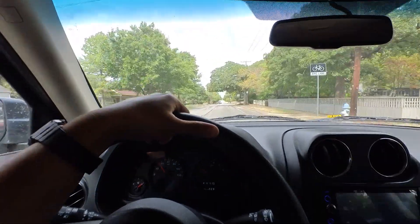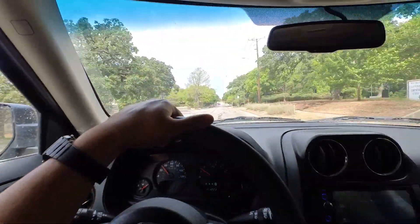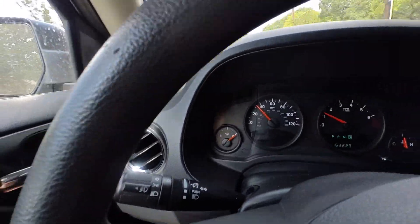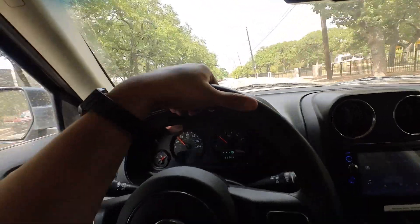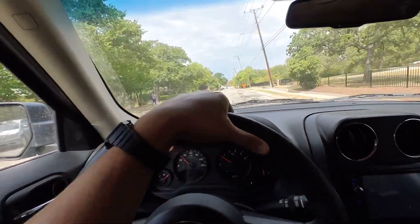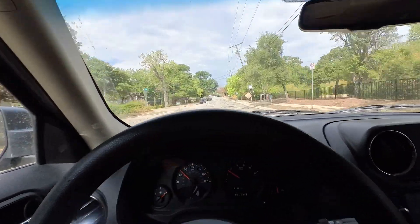I don't know why they sent that email saying something's wrong with the vehicle when clearly there's nothing wrong with it. I'm just going to go park it back and call Getaround and see what they say. They made me come out here and drive 45 minutes for nothing that's wrong with the vehicle.